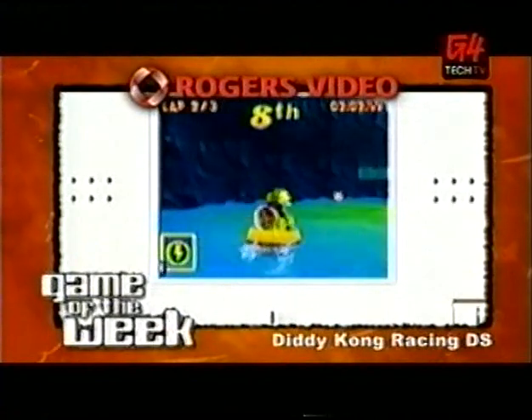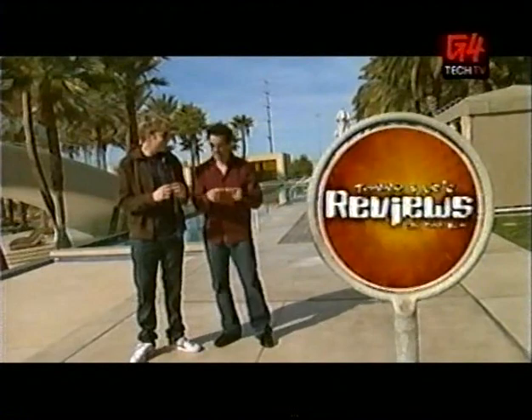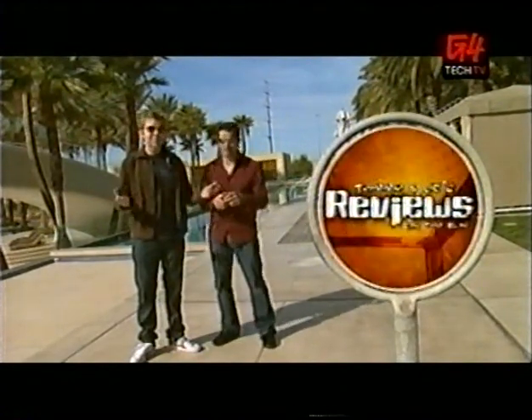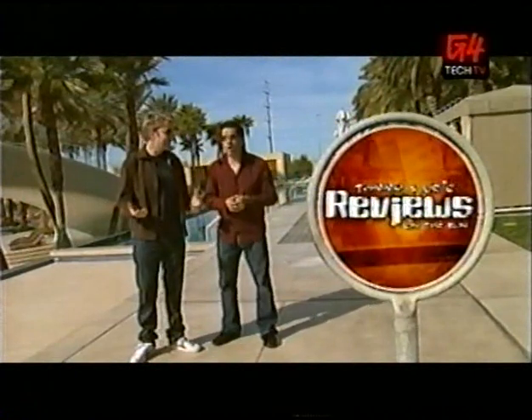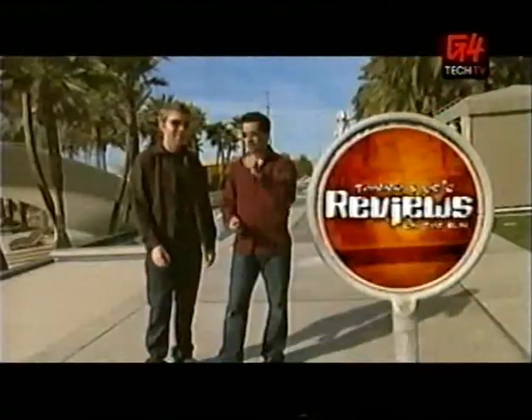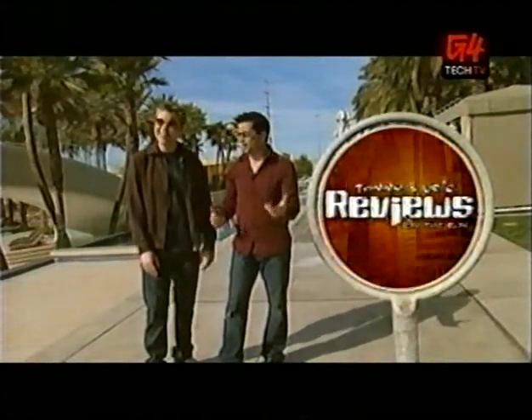The Game of the Week is Diddy Kong Racing DS. And there's some banter about the new Nintendo controller — what do they call it? There's some joking about not wanting to say the name 'Wii,' ten episodes into reviewing the games. He hates the name, talking about the long, hard shaft and missing knob on top.